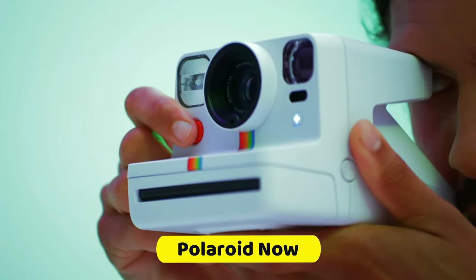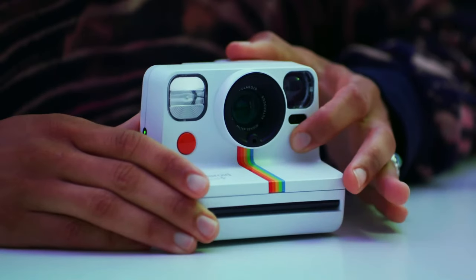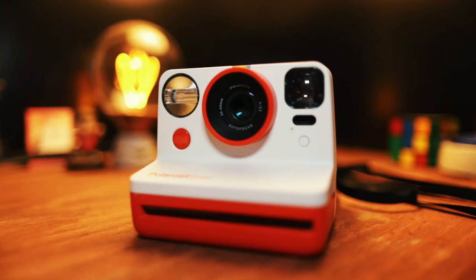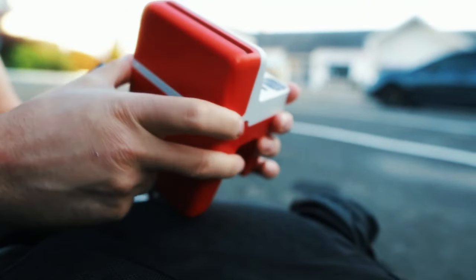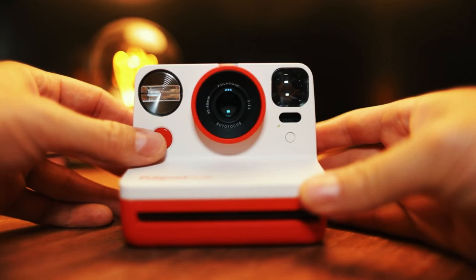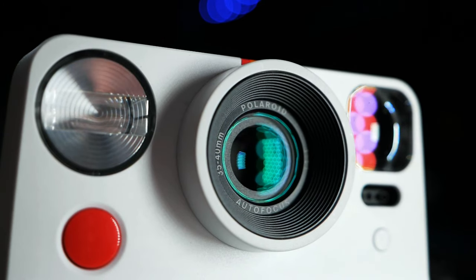The Polaroid Now is a classic instant camera that offers a timeless design while incorporating some modern creative controls. Its presence on the best camera list is a testament to its enduring appeal. The camera follows the traditional Polaroid style, providing users with the nostalgic feel of instant film photography. The USB-C charging feature offers modern convenience, and the built-in flash ensures that your photos are well-illuminated in various lighting conditions. It also boasts manual creative controls, allowing you to experiment with exposure settings for unique results.